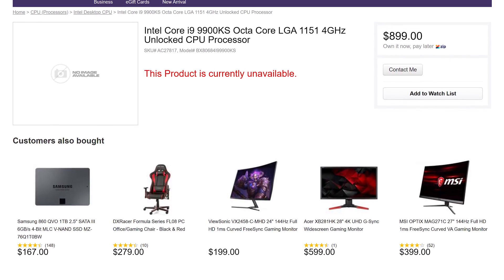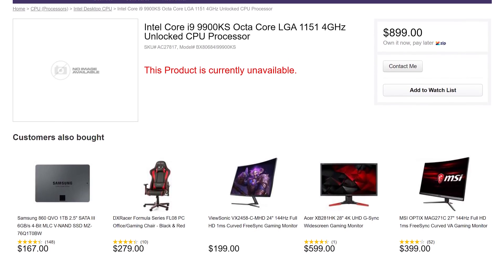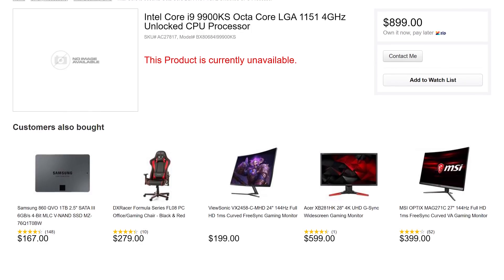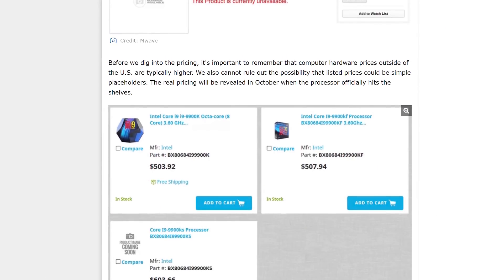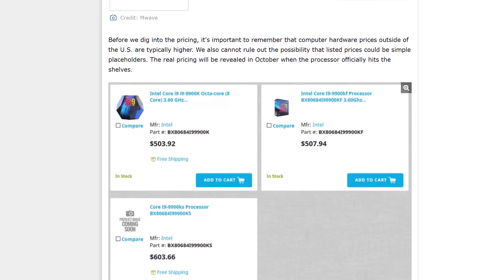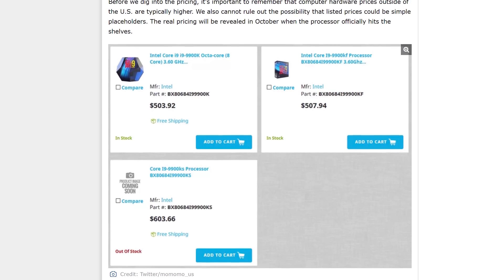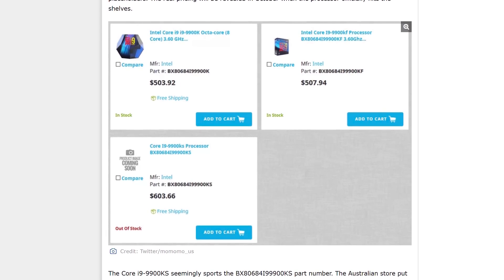It's important to take tax into account when doing these currency conversions — US prices are listed without sales tax, while Australian prices include it, so we remove Australia's 10% tax in the process. The same applies when converting from European prices. Another listing spotted by momomo on Twitter has the 9900KS priced at $603.66, a little higher than the converted Australian price. Given the 9900K is currently around $475, around $550 seems about right for the 9900KS.